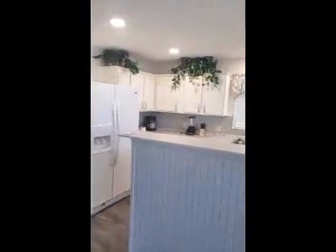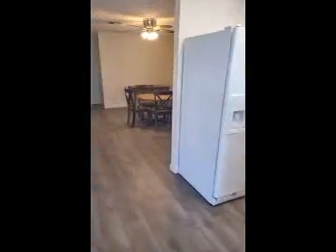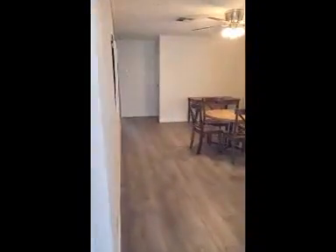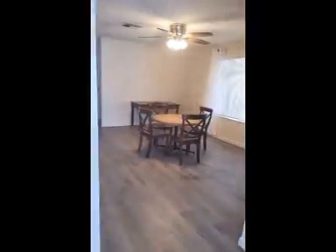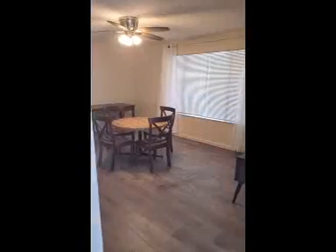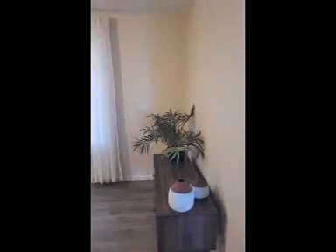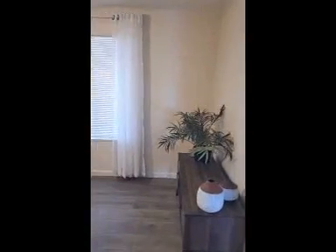There's a closet here, a coat closet — kind of full of some stuff there. And there's a little room off to the side that can be used as an office, second living room, or even a dining room. But going on through.